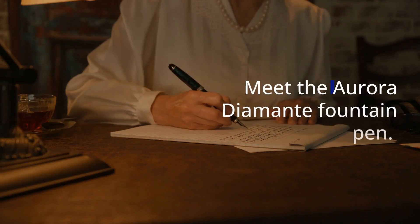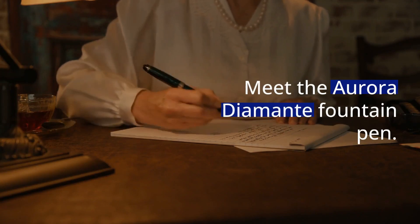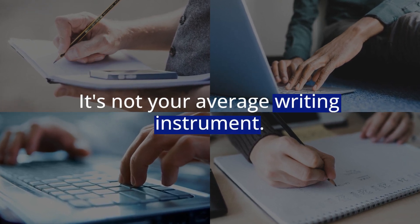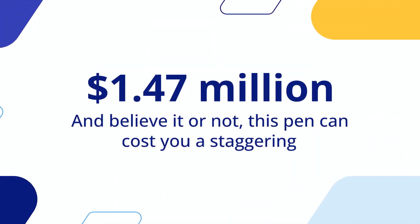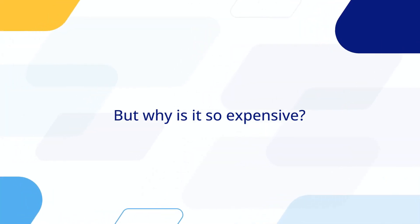Meet the Aurora Diamante Fountain Pen, a true work of art. It's not your average writing instrument. This luxurious pen is lavishly adorned with diamonds and white gold, truly fit for royalty. And believe it or not, this pen can cost you a jaw-dropping $1.47 million. That's right, not your ordinary pocket change.